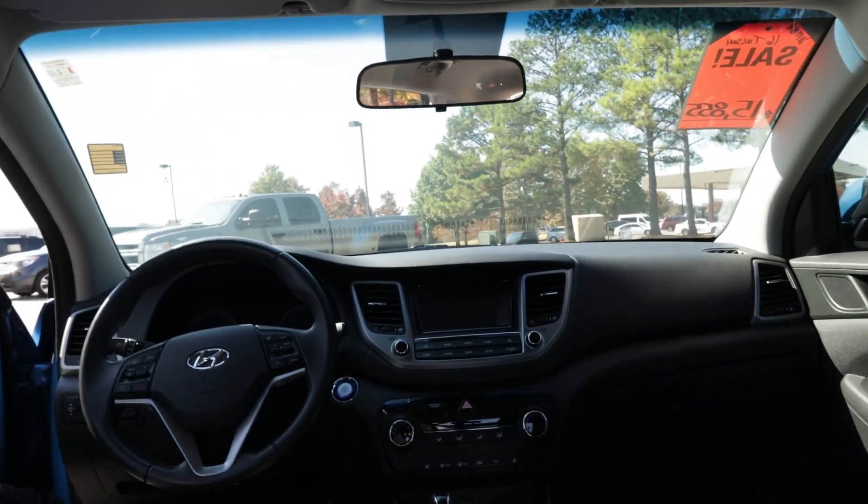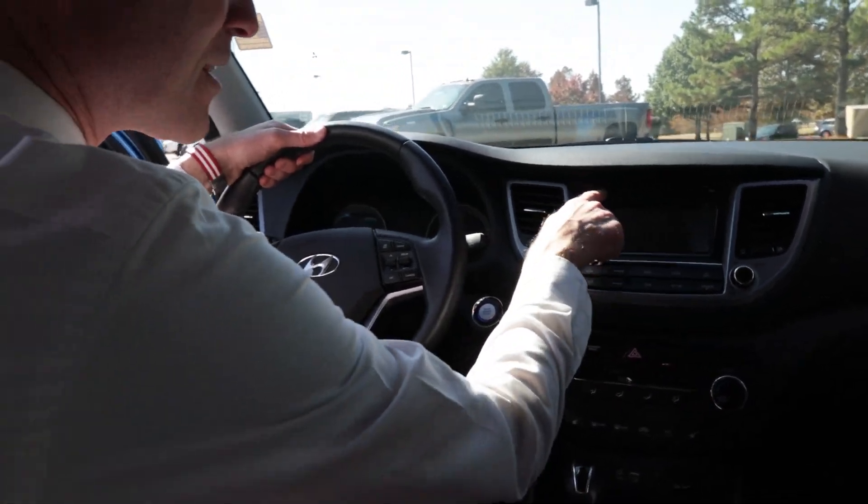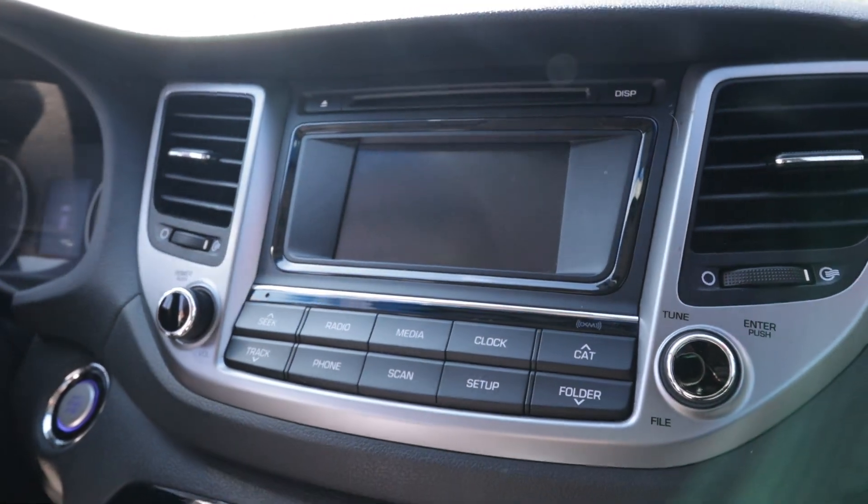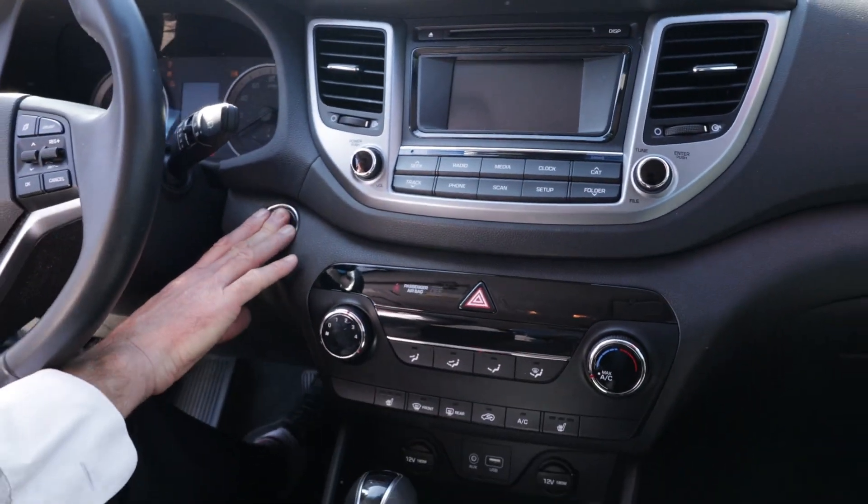Hop in the back seat there, Jordan. Let me show you a couple things — three things on this car that I really like. I know I might be dating myself, but a lot of cars just don't come with a CD player anymore. This one does. If you ever want to impress the kids and bust out with some of those old CDs, you can do it in this vehicle.